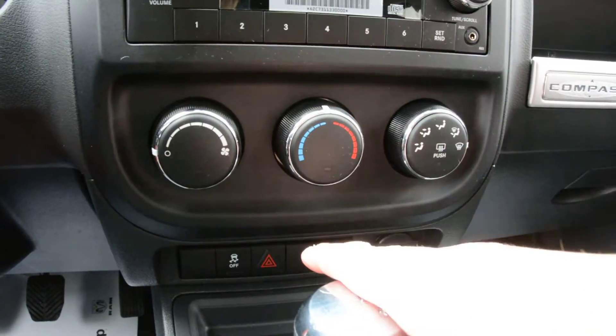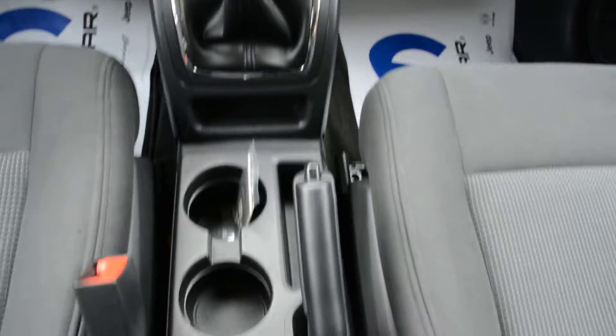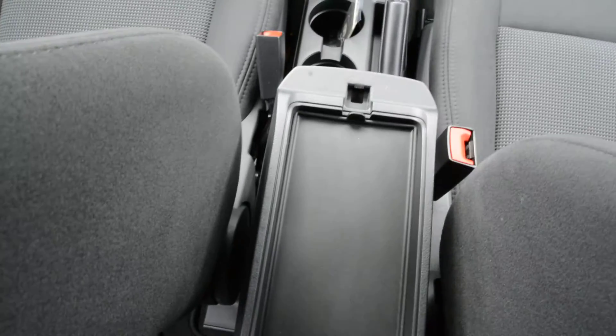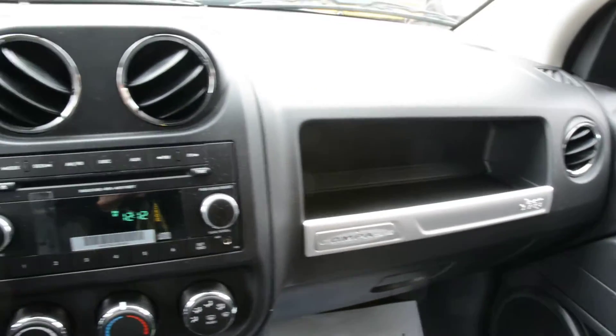Just below that you can see you have all your climate control options down in there. And of course some great little areas across the unit to keep things stored and secured away — there are a lot of little compartments across there.